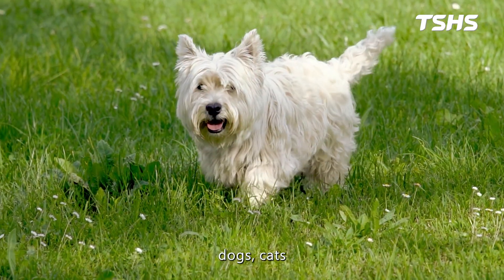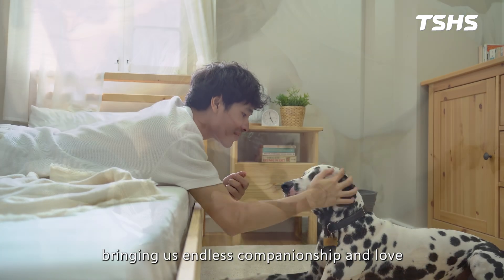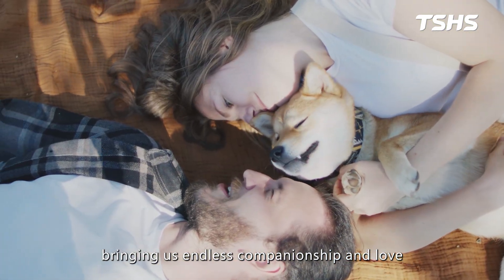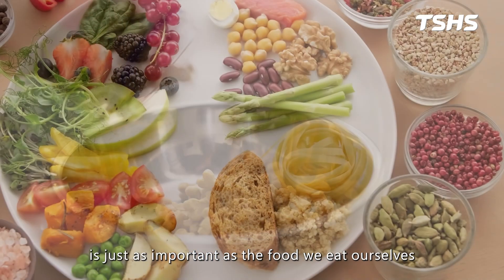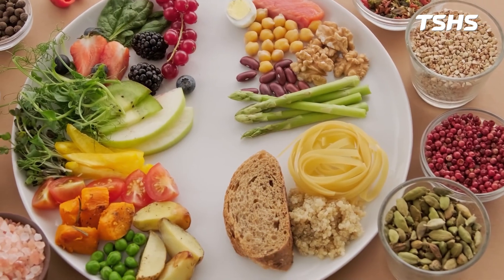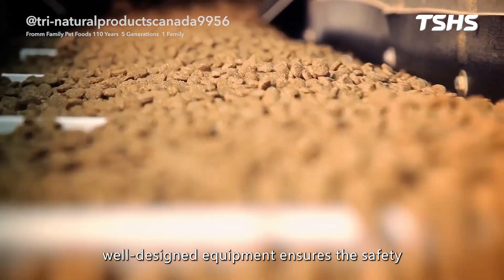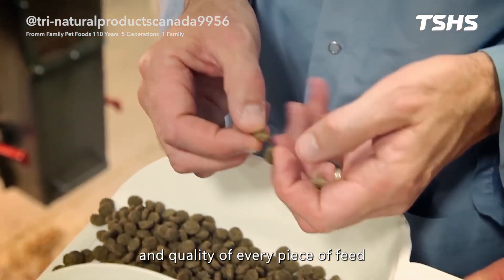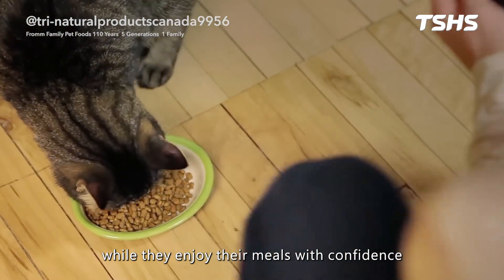In this era, dogs, cats, and other animals are no longer just pets — they are family members, bringing us endless companionship and love. Therefore, the quality of animal feed is just as important as the food we eat ourselves. From raw material processing to the final product, well-designed equipment ensures the safety and quality of every piece of feed, putting your mind at ease while they enjoy their meals with confidence.